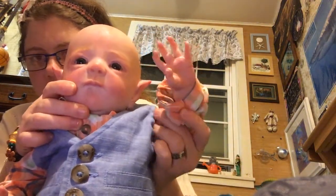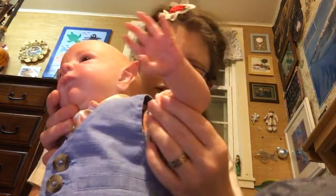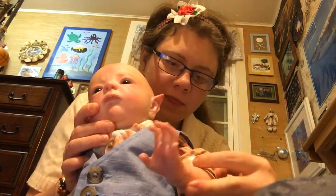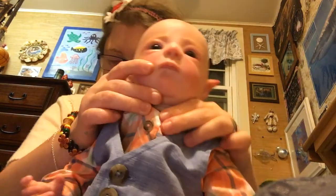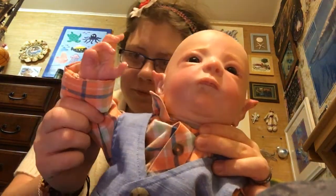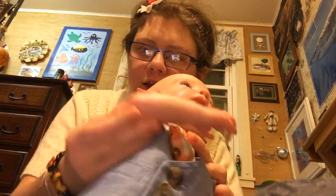His hands are really tiny. This is what his arms look like — they look like mine when I was a baby. That's his left hand, and this is his right hand. His right hand has a little bent pinky.